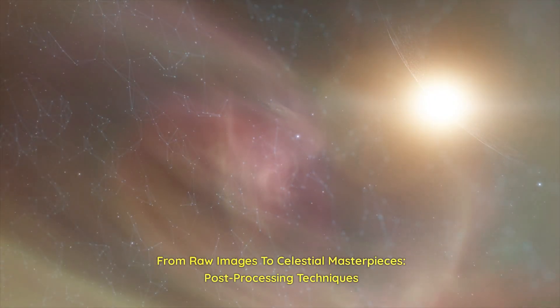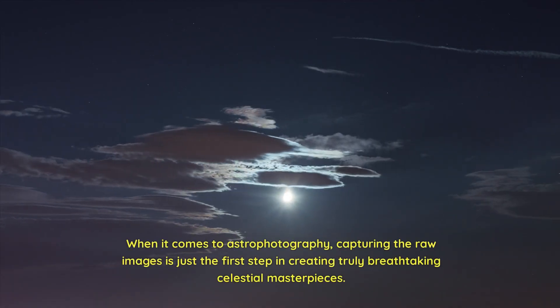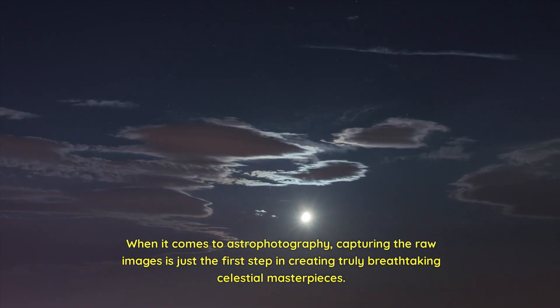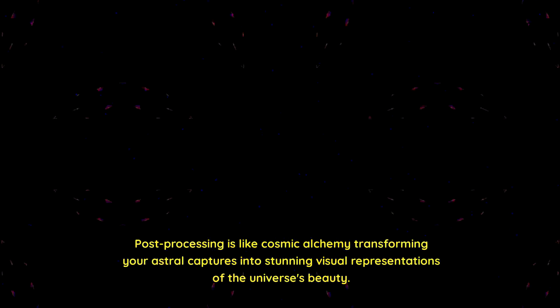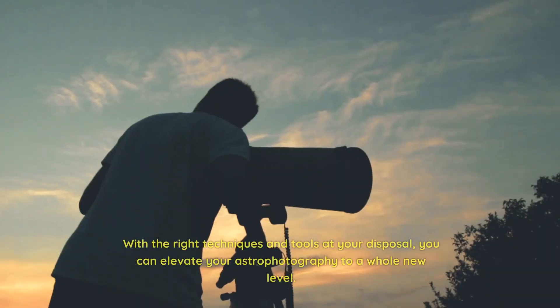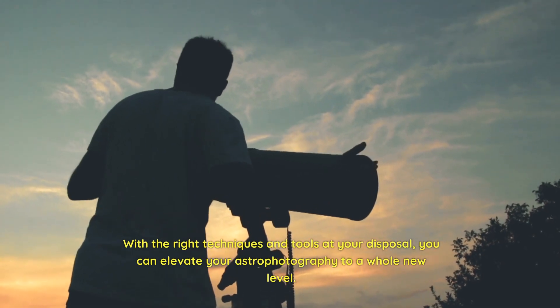From raw images to celestial masterpieces: post-processing techniques. When it comes to astrophotography, capturing the raw images is just the first step in creating truly breathtaking celestial masterpieces. The real magic happens during post-processing, where hidden details are unveiled, noise is tamed, and colors are enhanced. Post-processing is like cosmic alchemy, transforming your astral captures into stunning visual representations of the universe's beauty. With the right techniques and tools at your disposal, you can elevate your astrophotography to a whole new level.